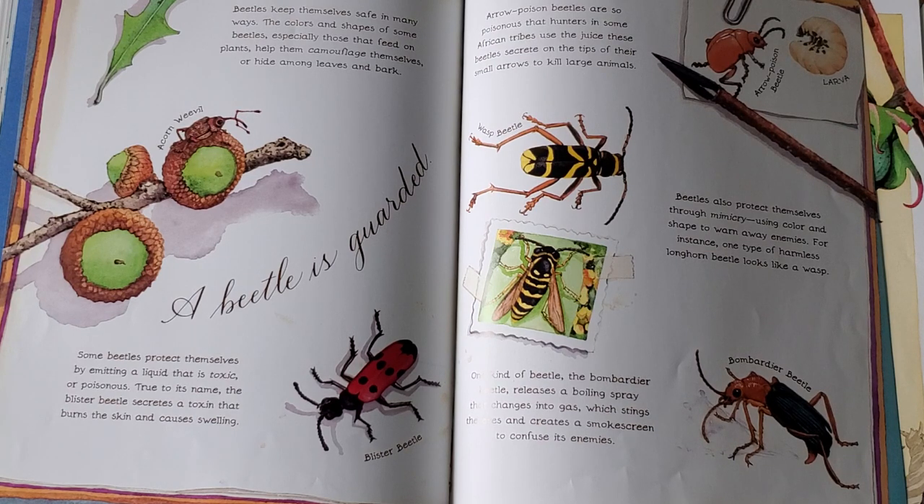Beetles also protect themselves through mimicry, using color and shape to warn away enemies. For instance, one type of harmless longhorned beetle looks like a wasp. One kind of beetle, the bombardier beetle, releases a boiling spray that changes into gas, which stings the eyes and creates a smokescreen to confuse its enemies.